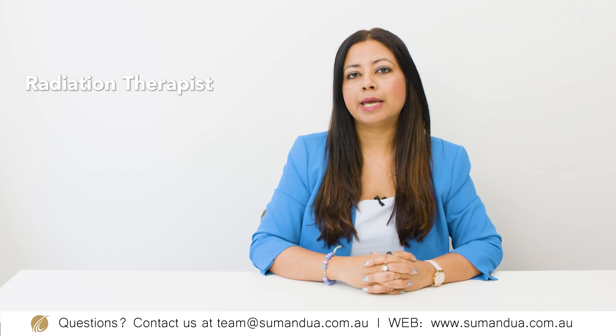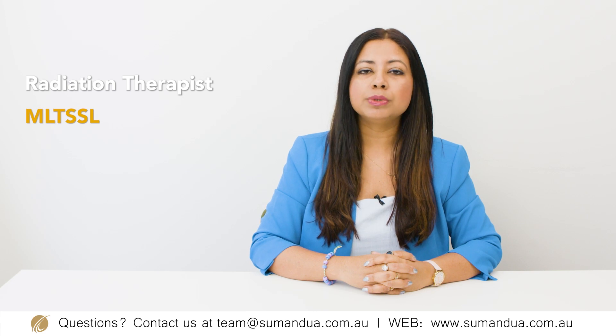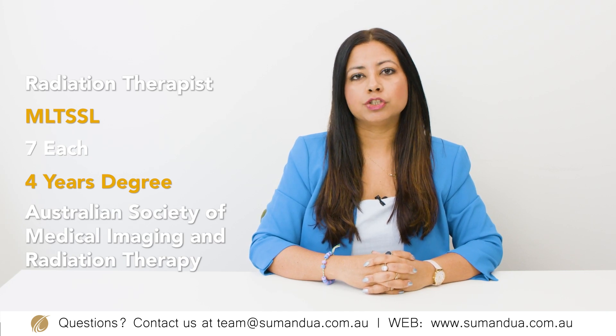The second course on my list is a bachelor's in radiation therapy. The occupation outcome for this course is radiation therapist and this occupation is on the MLTSSL list. For admission into this course, you do need IELTS 7 or equivalent and you will have to do an accredited course. The skills assessing body for this occupation is the Australian Society of Medical Imaging and Radiation Therapy.